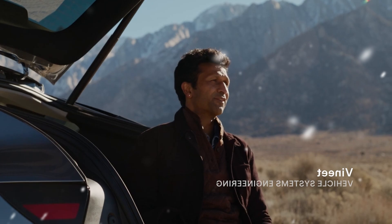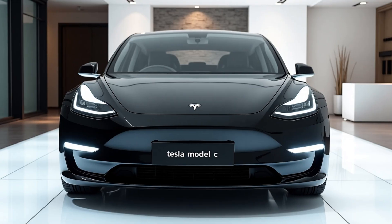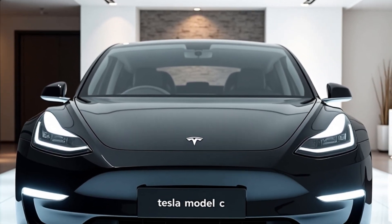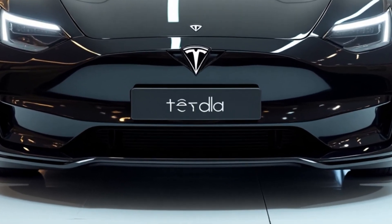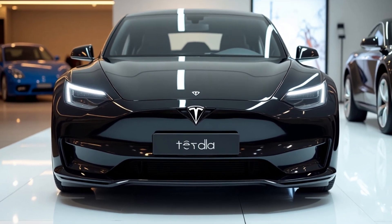Now let's take a closer look at how Tesla managed to make the Model C so revolutionary. Tesla's new 2025 super-aluminum-ion battery is one of the key factors behind the Model C's impressive range. Instead of relying on the conventional 4,680 battery chemistry used in Tesla's recent vehicles, the Model C uses a new super-aluminum-ion battery.